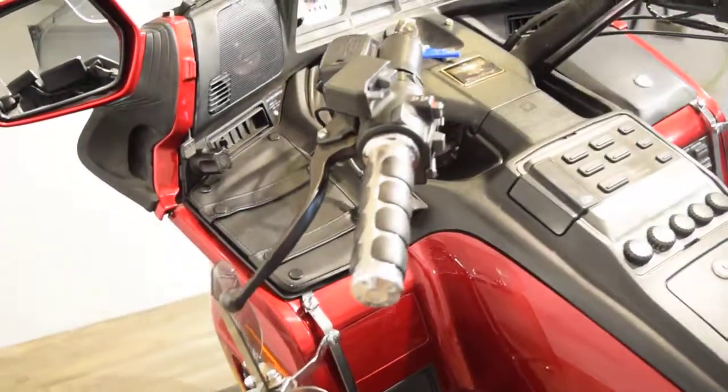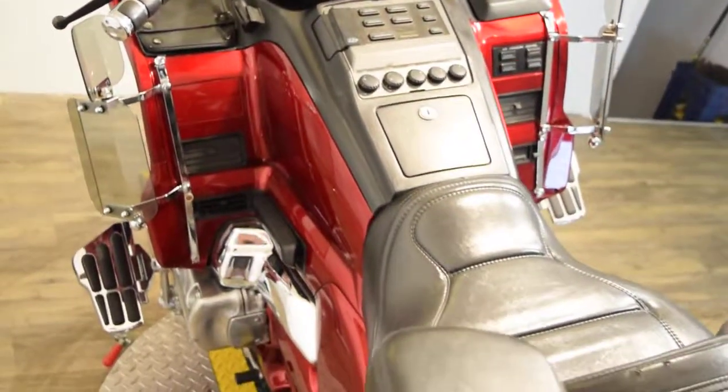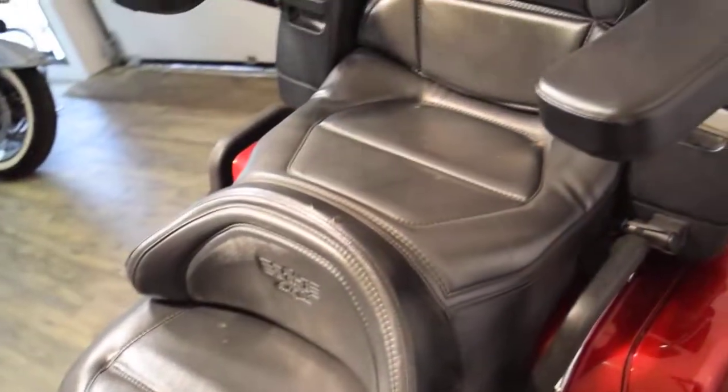Check out our YouTube channel, Monster Power Sports, and like us on Facebook. All of our bikes are service and safety inspected, and you can get a 30-day warranty on this particular bike when you buy it.